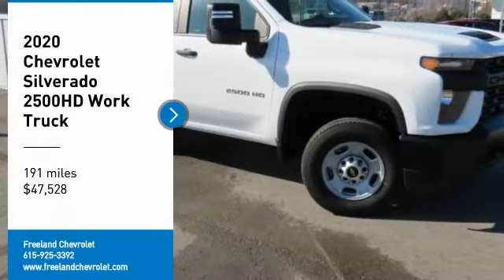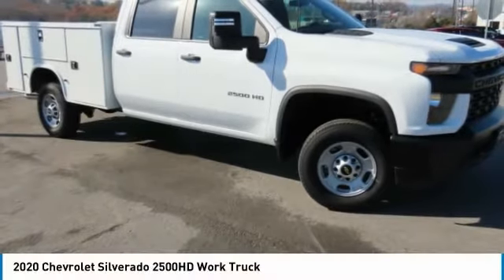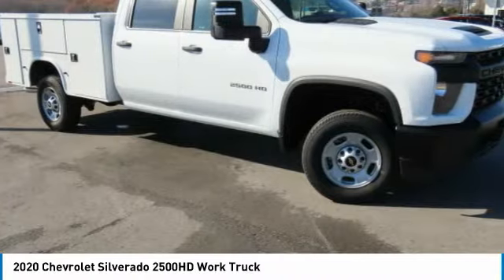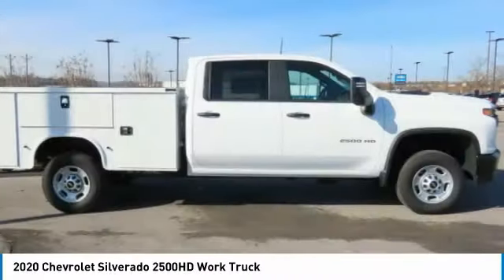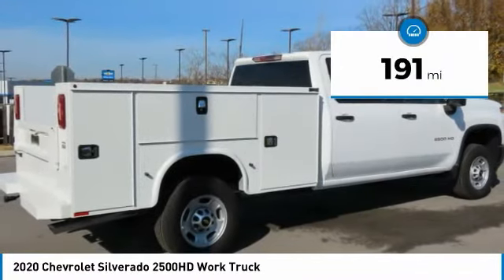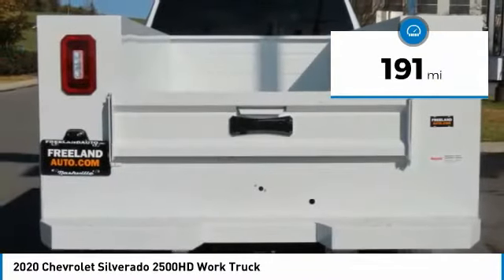We are pleased to show you the 2020 Silverado 2500 HD. This pickup truck pulls unlike any other and is priced below $50,000. This vehicle has less than 200 miles. Here are some of this vehicle's great options.